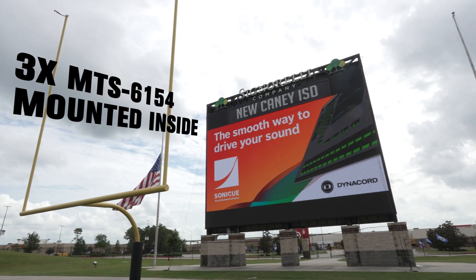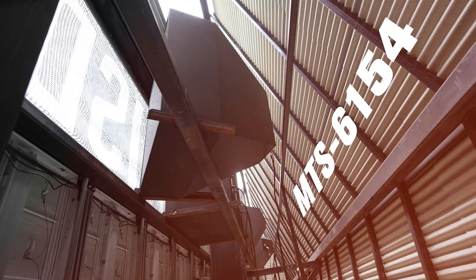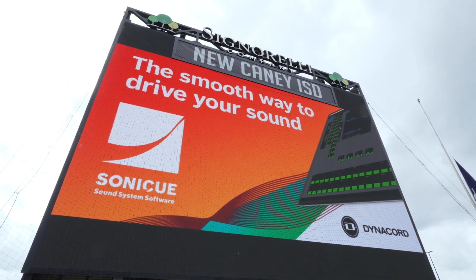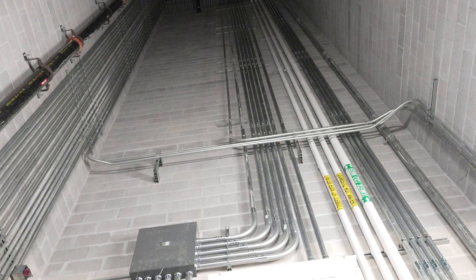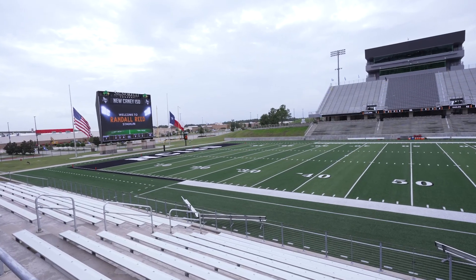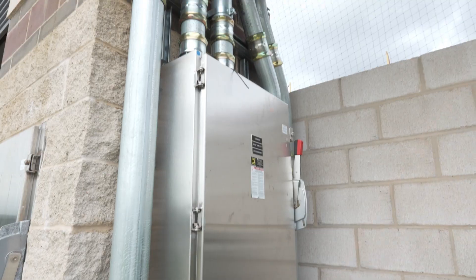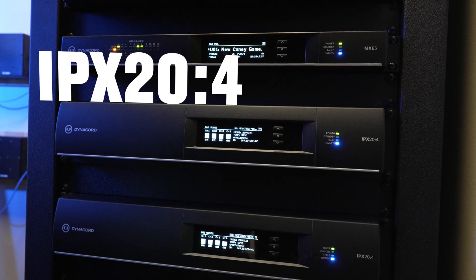Some of the challenges were mounting the ElectraVoice MTS speakers on top of the video board, but we were able to overcome that by using the M10 mounting points and a crane to lift and place those speakers properly inside the cabinet. We needed to use the existing cabling infrastructure from the press box, where the previous amplifiers were located, to the actual speakers at the scoreboard — almost a thousand feet of cabling.